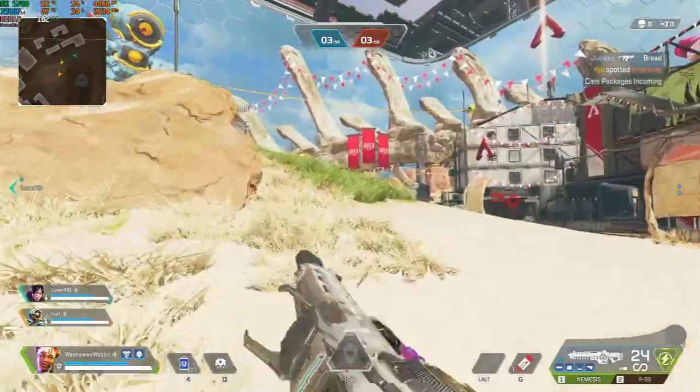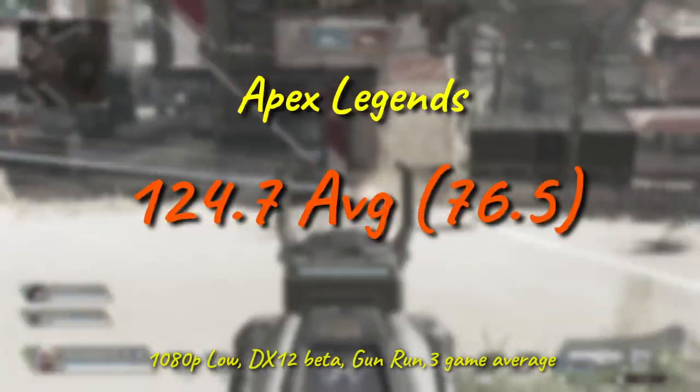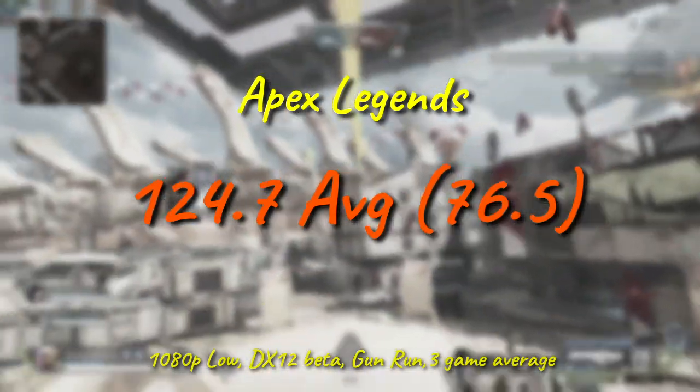In at least one game mode, even Apex Legends using DX12 sees entirely playable frame rates, with more than adequate pacing from this chip. It's nowhere near the engine cap, but honestly, so far I'd take this over something like an Athlon 3000G.